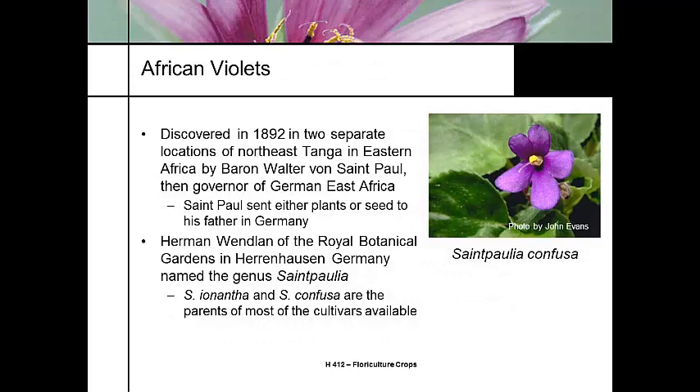The African violet has an interesting history. It was a pretty recent discovery, discovered in 1892 in eastern Africa by Baron Walter von St. Paul. St. Paul was the German governor of eastern Africa at the time and brought the plants or seeds to his father in Germany.